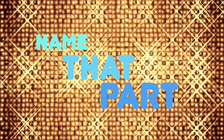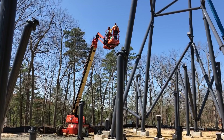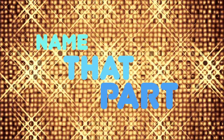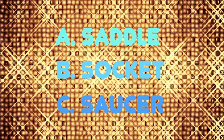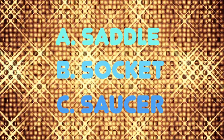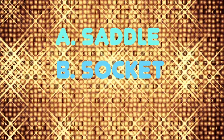That music means it's time for everyone's second favorite game show: Name That Part. Mike the foreman is moving some small but very important parts. What are they called? Let's see if you can name that part. Is it A, a saddle? B, a socket? Or C, a saucer? Can you name that part? The correct answer is A — a saddle.